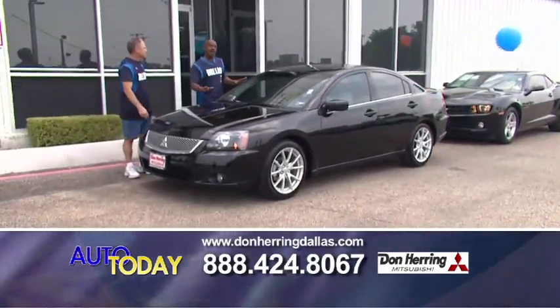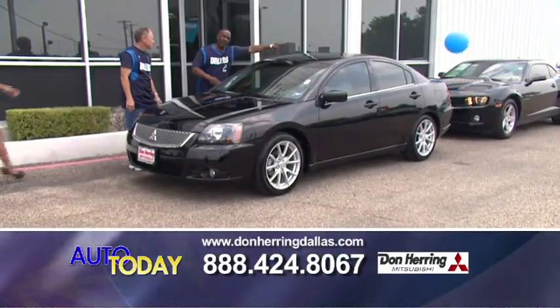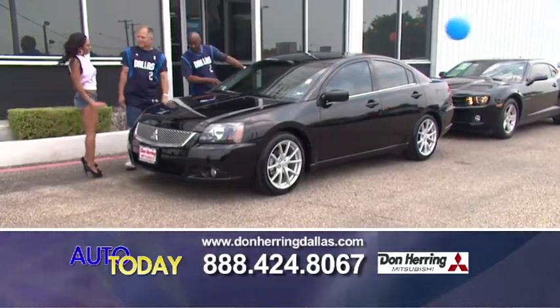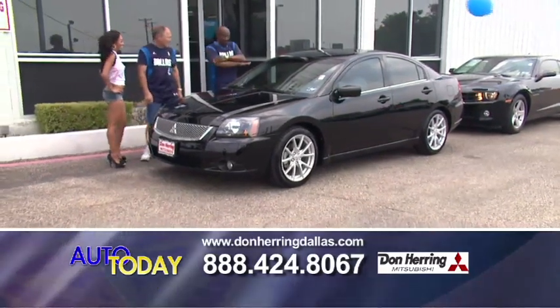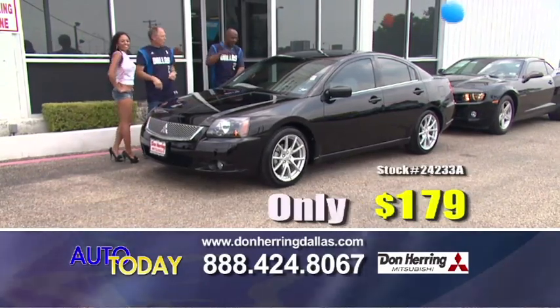This is the 2011 Mitsubishi Galant — the SE package. It gives you the sunroof, leather seats, alloy wheels, zero down, backup camera, and navigation. 169 a month, baby.